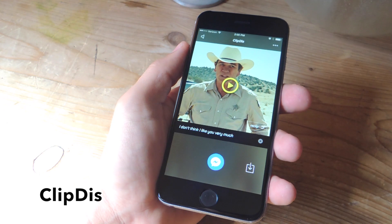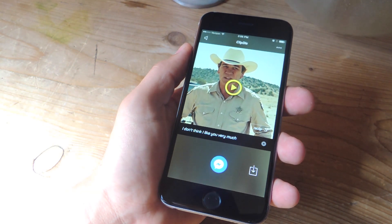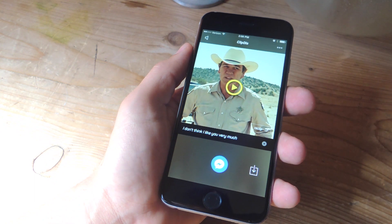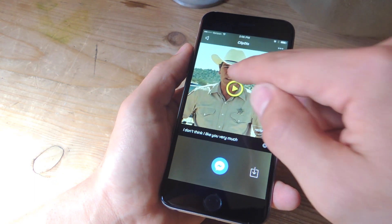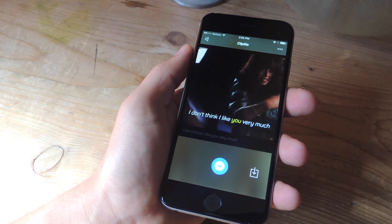If you ever want celebrities to say something you can't, then try out ClipThis. All you do is write out your message and let the app do its magic. It'll find clips from TV and film to say each of the words in your message — for example: "I don't think I like you very much."